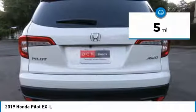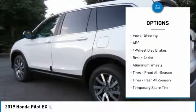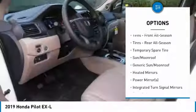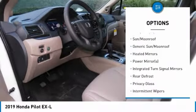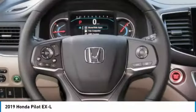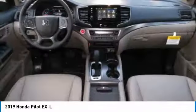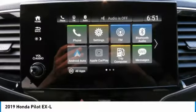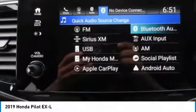Here are some of this vehicle's great options: power liftgate, steering wheel audio controls, keyless entry, anti-lock braking system, power passenger seat, all-wheel drive, leather wrapped steering wheel, Bluetooth, power steering, adjustable steering wheel. If you like it online, you'll love it in your driveway — take it for a spin today.